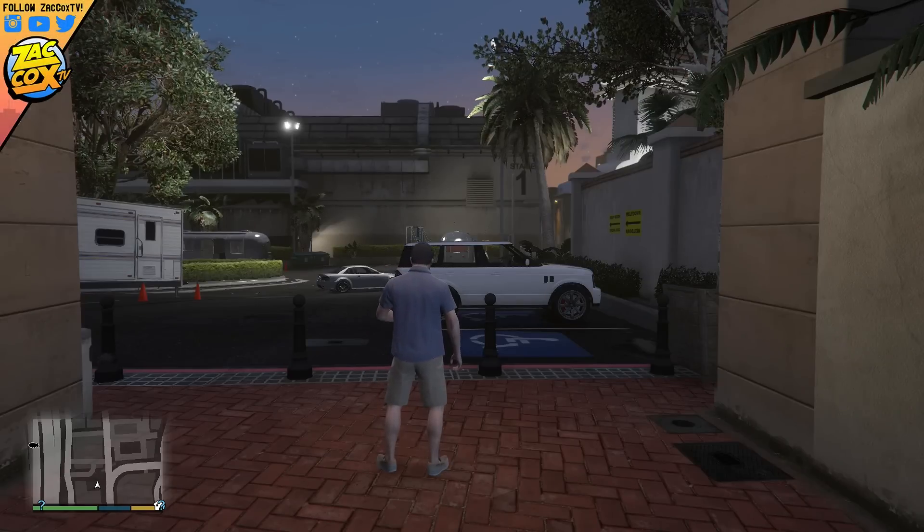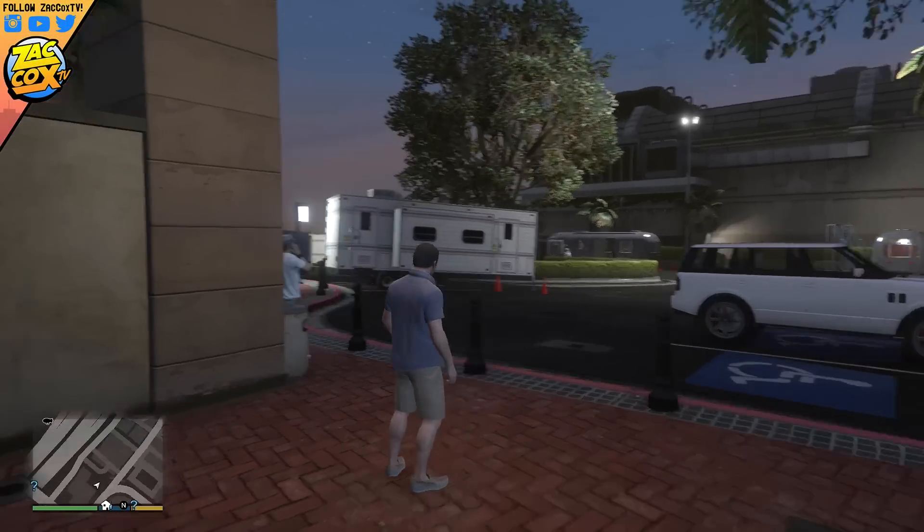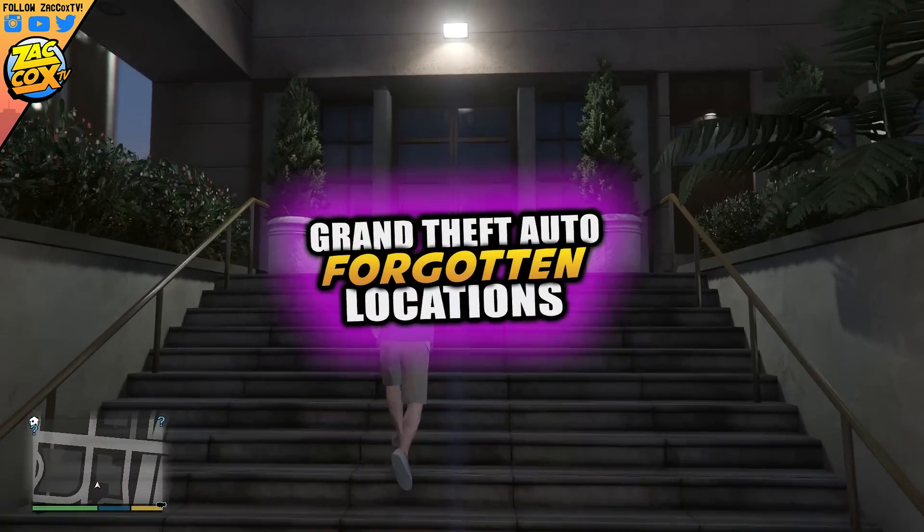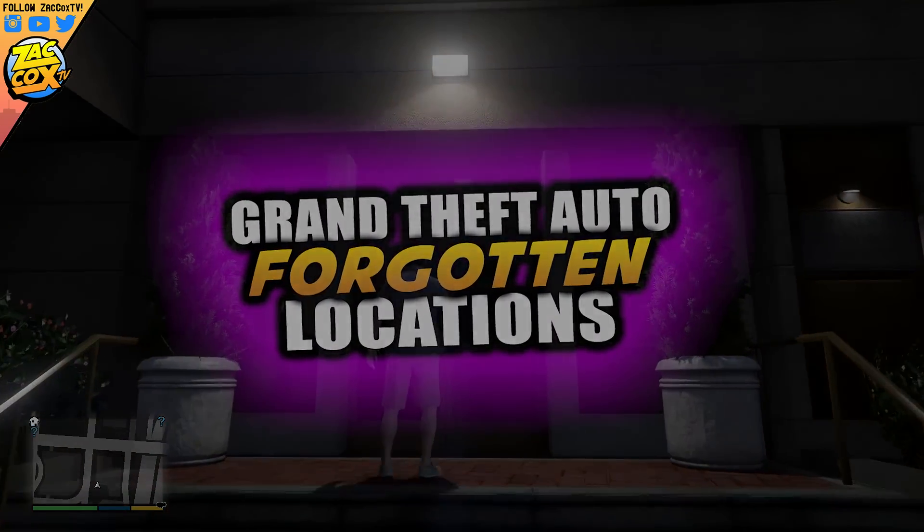How's it going guys? Zach Cox here, and in today's Grand Theft Auto 5 video we're going to be showing off a very cool, unique, and forgotten location inside of Grand Theft Auto 5.